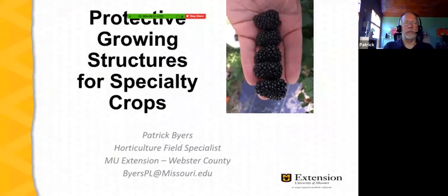Well, again, as I said, I'm glad to be with you here today. My name is Patrick Byers. I'm a field specialist in commercial horticulture with University of Missouri Extension, based in southwest Missouri.